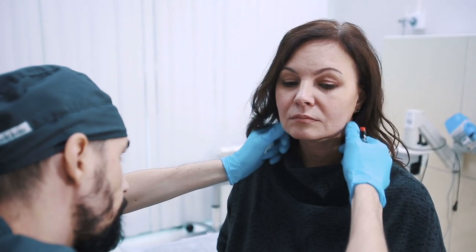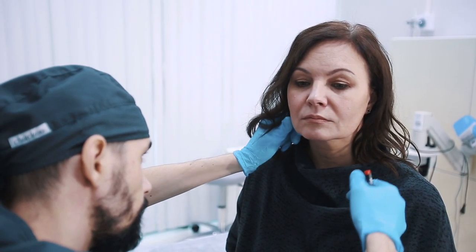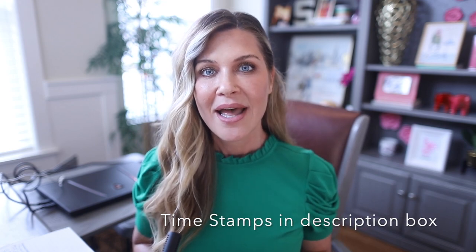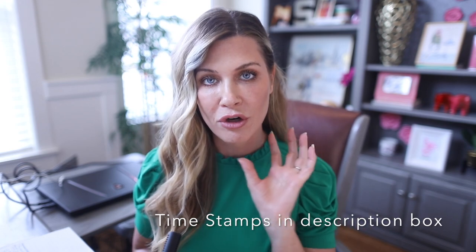What is your number one skin gripe? If you are like a lot of people in my Facebook group and people that I talk to every single day, it is sagging skin — in particular, it is the lower face sag and losing the crispness of our jawline. Today's video we are going to go over why that happens and also talk about some over-the-counter, at-home ways that we may be able to firm our skin and give ourselves a little lift and better jawline definition.